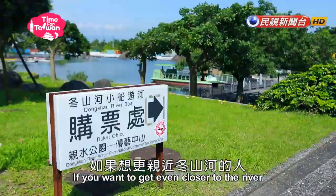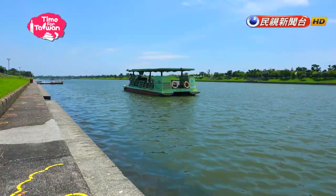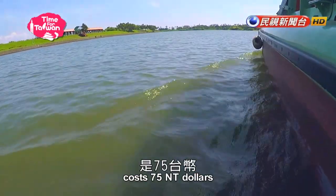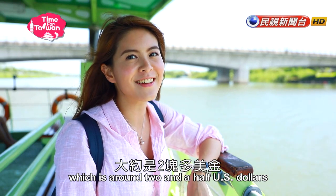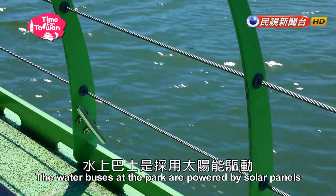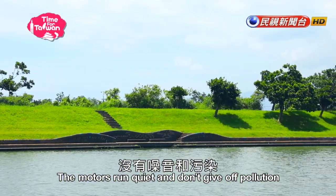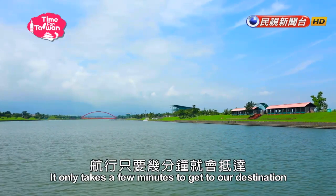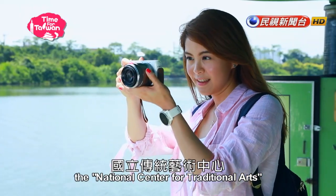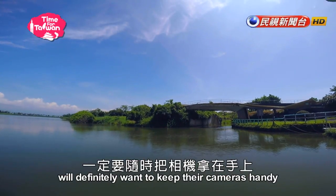If you want to get even closer to the river, you can take a water bus. One ticket costs NT$75, which is around US$2.50. The water buses at the park are powered by solar panels — the motors run quietly and don't produce pollution. It only takes a few minutes to get to our destination: the National Center for Traditional Arts. Those who want to take pictures will definitely want to keep their cameras handy.